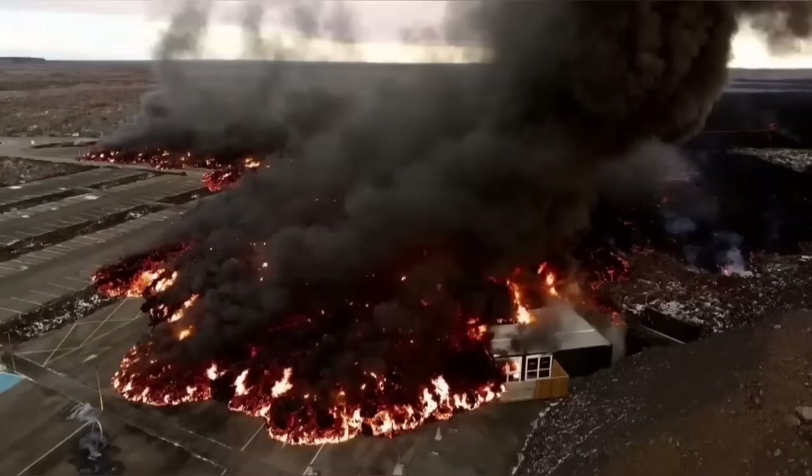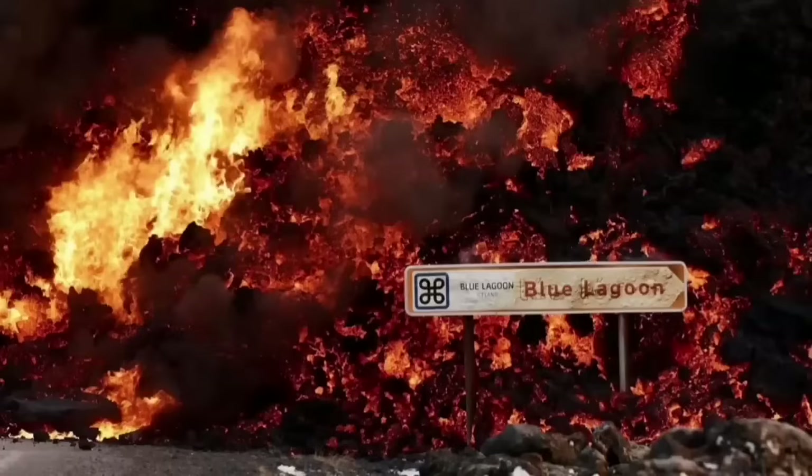These views are all from MBL and other authorities who are actively monitoring the situation. This is the moment that the lava hit one of the buildings in the nearby car park at the Blue Lagoon, the world famous spa.